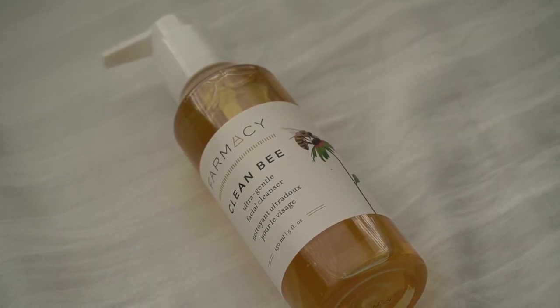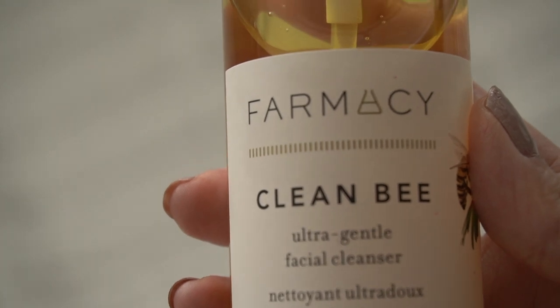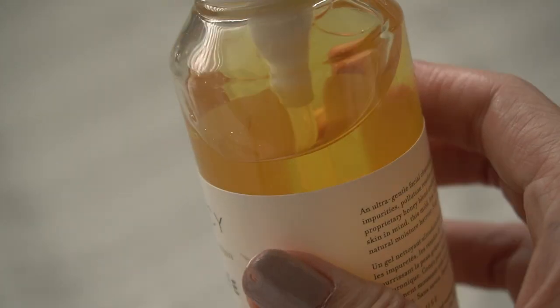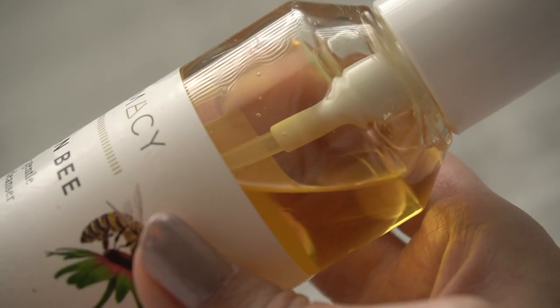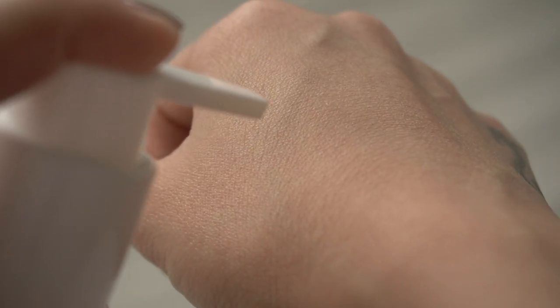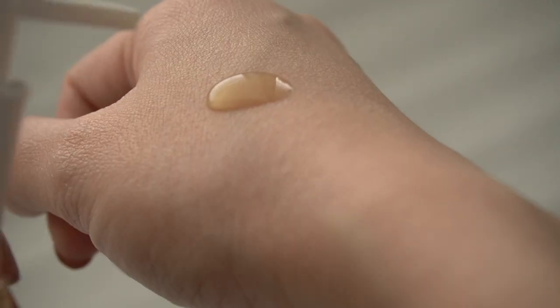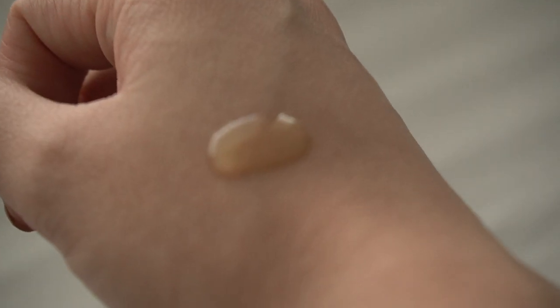Nhưng mà sau khi cầm cái chai này lên thì mình thấy cái thành phần chính của chai này đó chính là mật ong và Hyaluronic Acid — hai cái thành phần mà rất cần cho da của mình, tại da của mình thuộc da hơi khô. Chai này có một cái mùi khá là mật ong luôn, bạn hửi vào là bạn biết ngay đây là chai có thành phần chính là mật ong, tại vì mùi mật ong trong này rất là nặng.